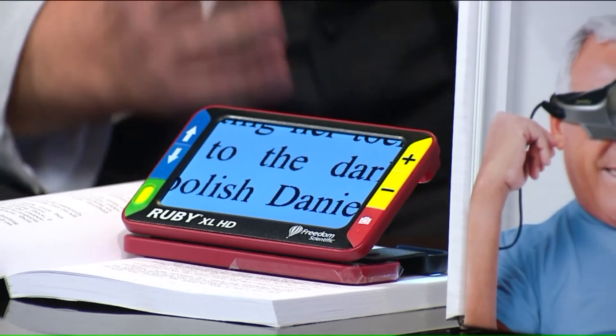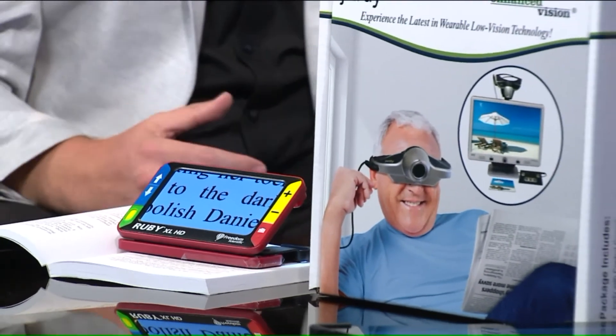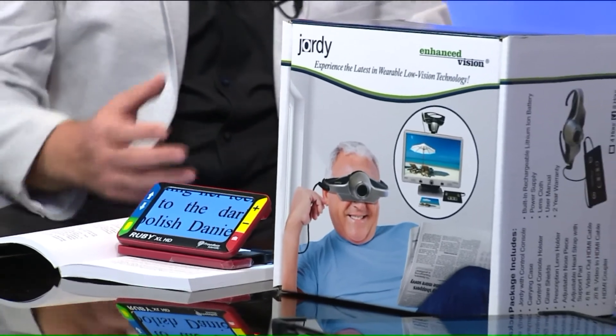Unfortunately, this type of device is not currently covered by most insurance, though some private insurances do cover it — you have to go and inquire. They range from $200 or $300 up to $3,000 or $4,000 depending on the device.